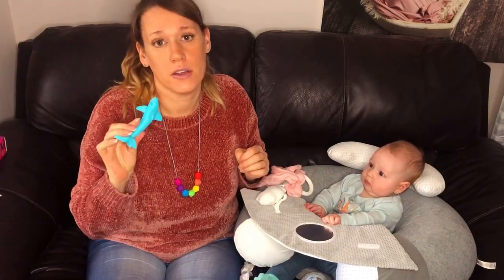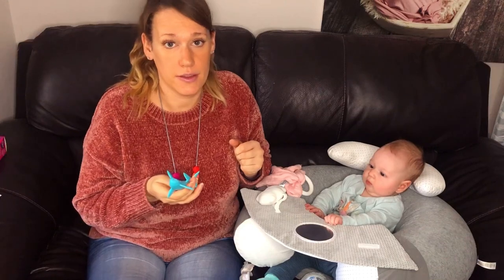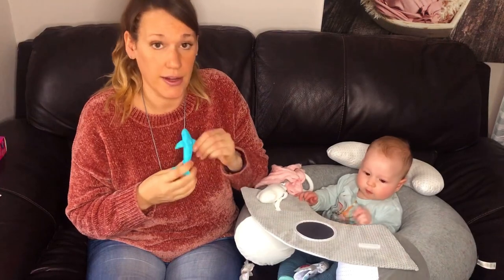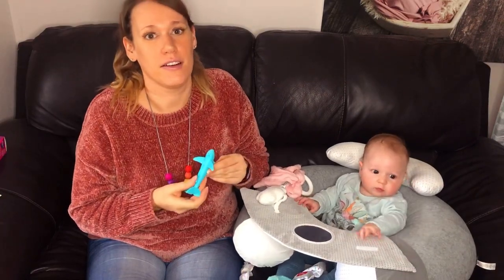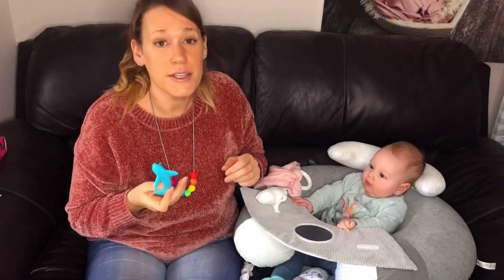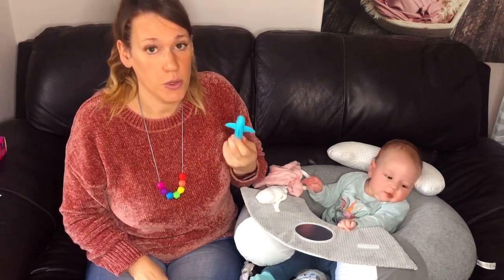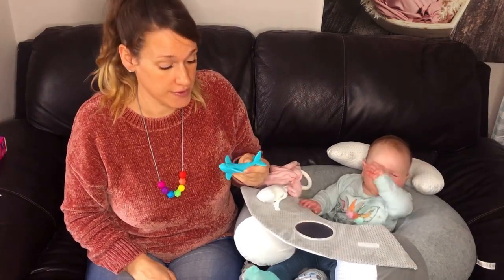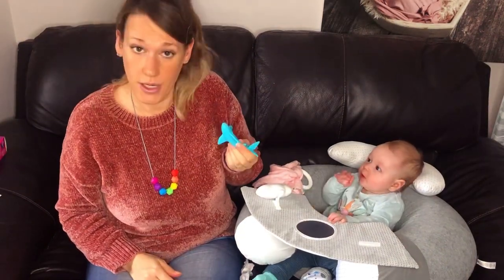We did look at other teething toys with soft bristles on them including the matchstick monkey, but we decided to go with this one — one because it's really bright and two because it's quite a bit cheaper, and when you're on maternity leave any savings are a bonus. The little bristles are also a great way of massaging teething powder into her gums. Pouring it in with a teaspoon got really messy so this makes it a lot easier — teething powder goes on here and then we can put it in her mouth.